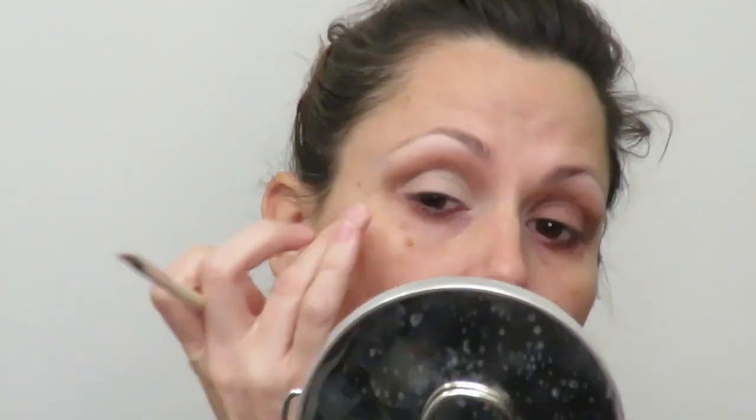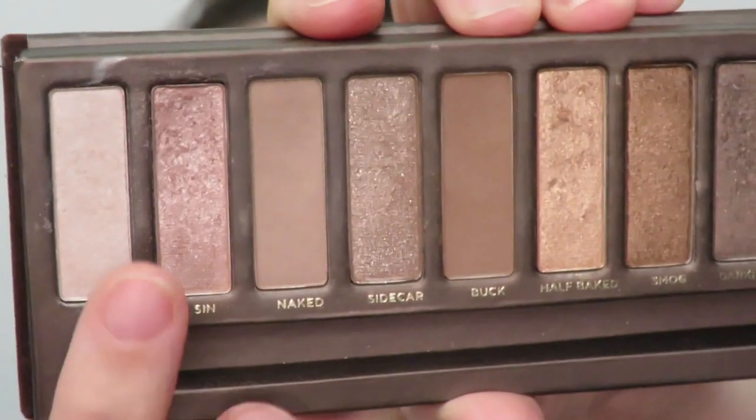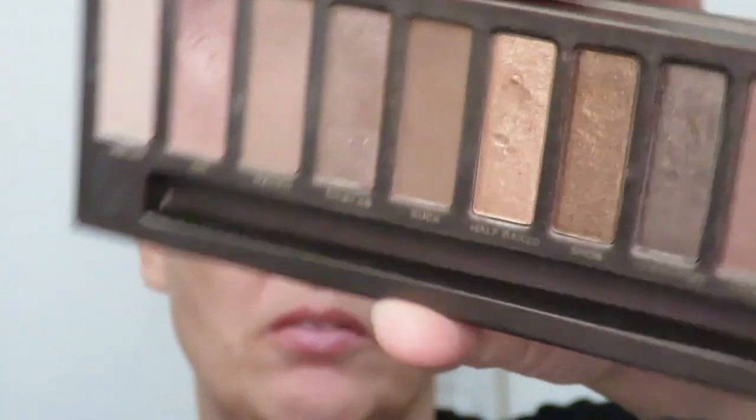Now I'm going to put some concealer over the lid to give the Cyn and Sidecar colors a little bit of a stickier base. They work fine without it, but I like a little more punch from the colors. And now, finally, some good news — even though I wasn't expecting to see any progress in this color, Cyn is kicking butt right now. It has a huge dip in it and actually shows the most use out of any of the colors I'm using, which is funny because it's one of the ones I use the least.